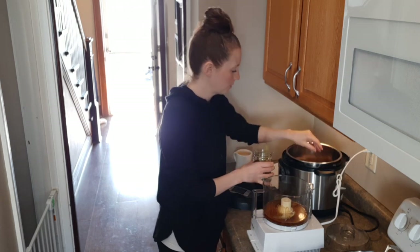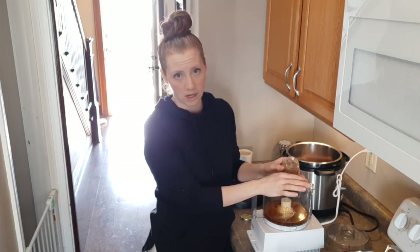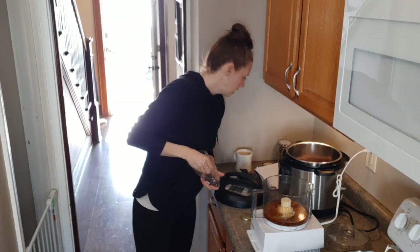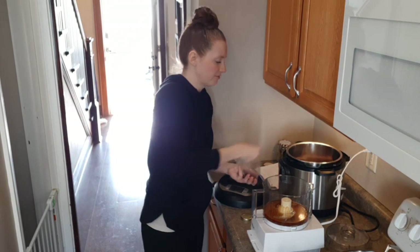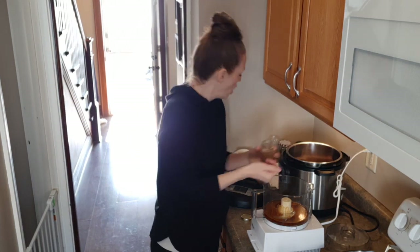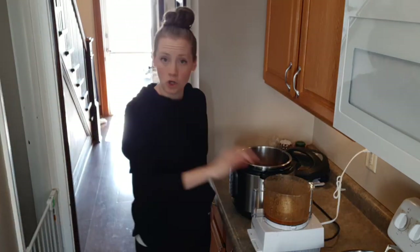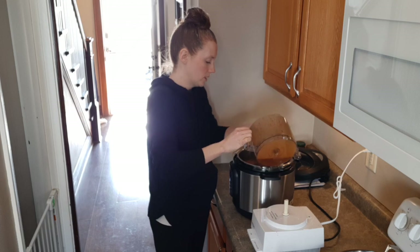The bay leaf goes right into the Instant Pot — it calls for three, so I'll put in six or seven. Barbacoa beef also calls for cloves and I thought I didn't have any, but I found them. Every recipe I've come across calls for cloves, so it's an important one. It calls for ground cloves, but I'm going to put in a handful of whole cloves — I think the flavor will come out nicely. The adobo sauce has a smoky smell, so I'm adding a little smoked salt as well. I'll let this go for an hour and a half.